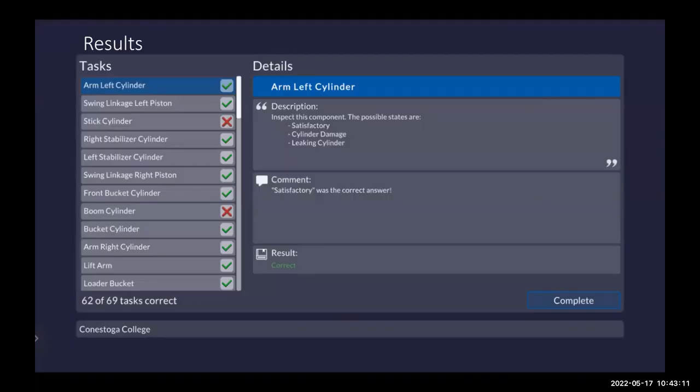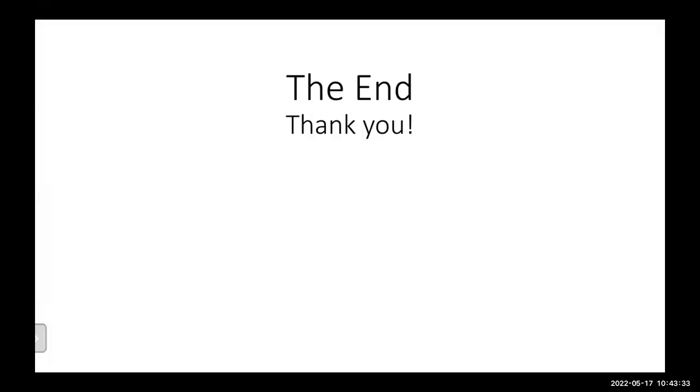Lastly, here we have the results. After they've completed the inspection, students are given these results — please don't tell anybody I got seven incorrect. They can scroll through and see what they need to work on or pay a little more attention to. Your secret is safe with us, Chance — I was assuming you did them incorrectly on purpose just so we could see what it was like.